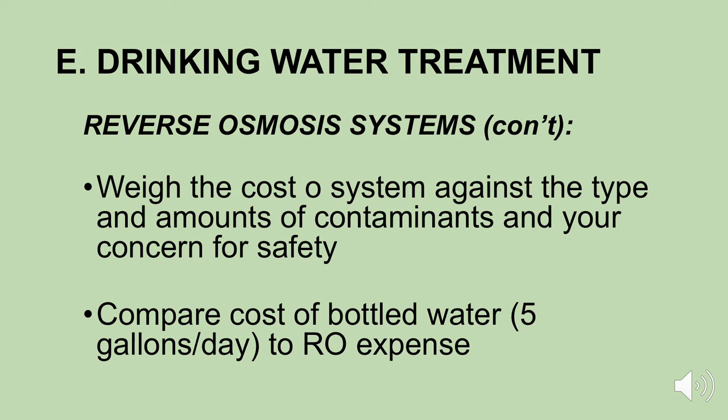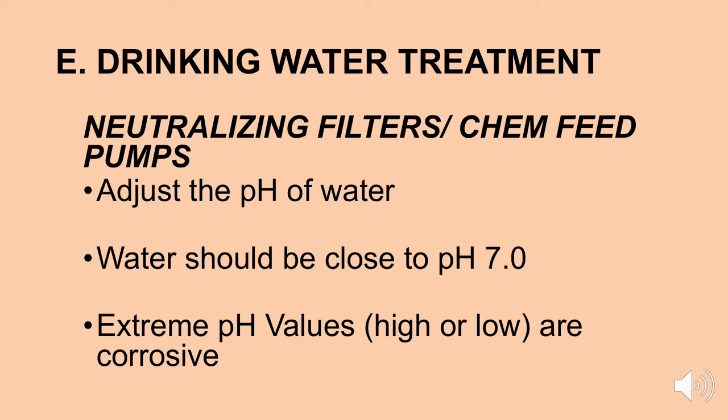You're not going to need a reverse osmosis unit if you get your water from a public water supply system, because all the compounds considered unhealthy are already removed. Another type of system worth mentioning is a neutralizing filter or a chemical feed pump. Some people want to adjust the pH of their water. For most uses, water should be close to a pH value of seven. Extreme pH values — either too high or too low — are corrosive. They're not good for your water system, not good for your porcelain, and not good for your pipes.